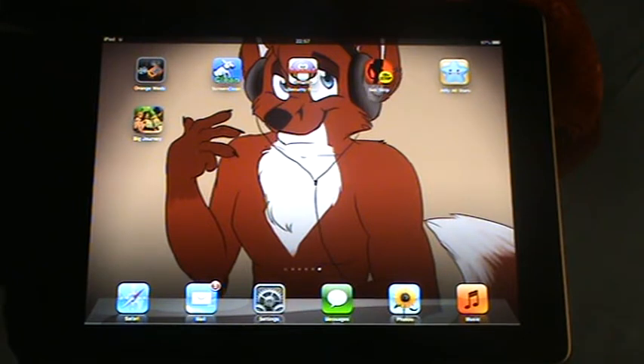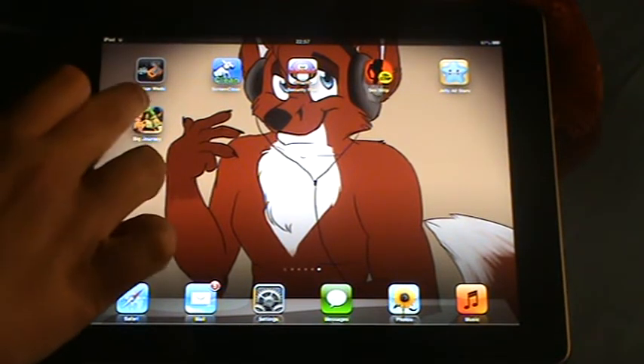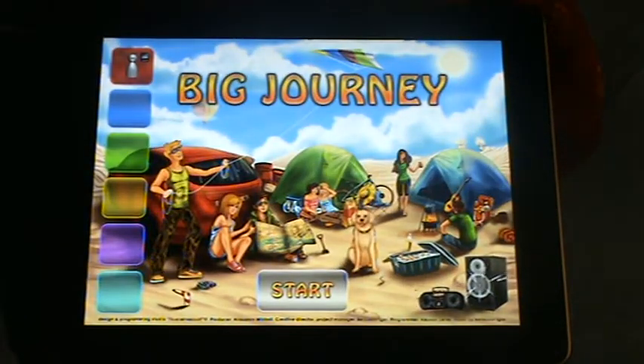Hello everyone, Luke from Smith here and this is another app review for the iPad for once. This is Big Journey. I think it costs around about £2.99 in the Apple Store, which I'll put links to in the description.